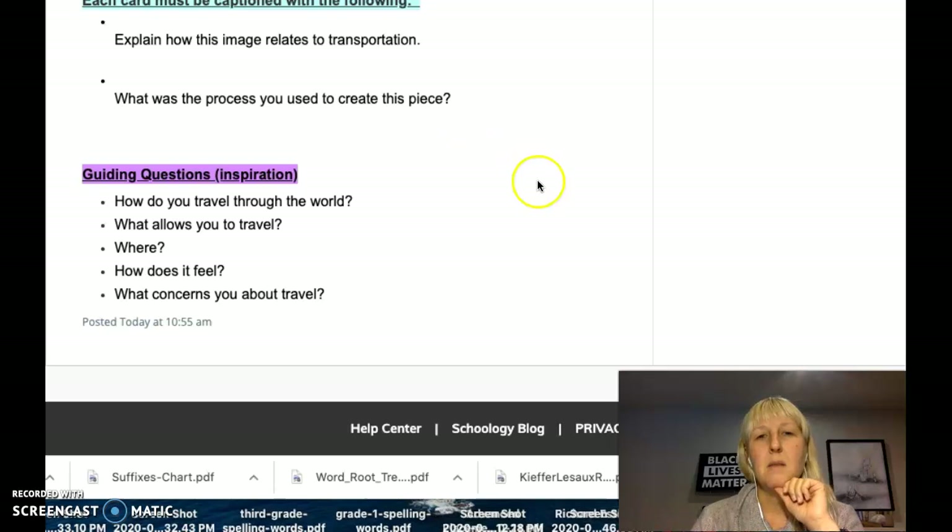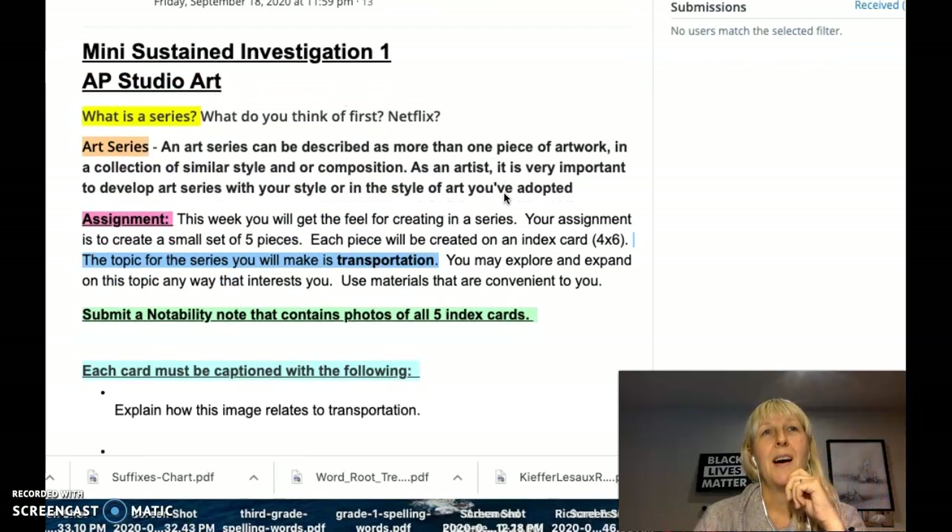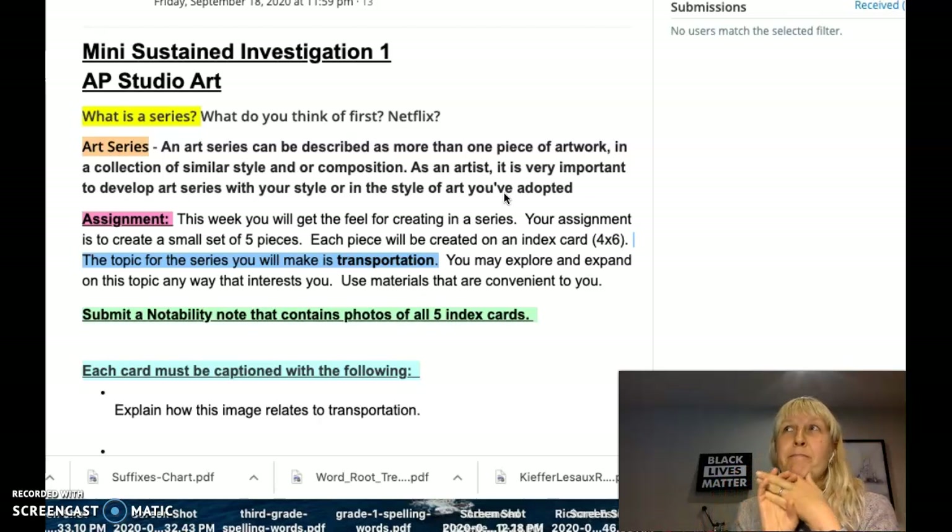You can go any way you want with this. To give you another example: if I were going to make a series about candy — because I love sweets — I'd be thinking about what types of candy I like, like hard candy and chocolate. What am I getting from candy? It's sugar, a sugar high. So then I'd think about making a piece about sugar, melting candy, or maybe focused on chocolate — images related to the cocoa bean, the plants that grow cocoa, or the experience of eating candy and what it does for me.